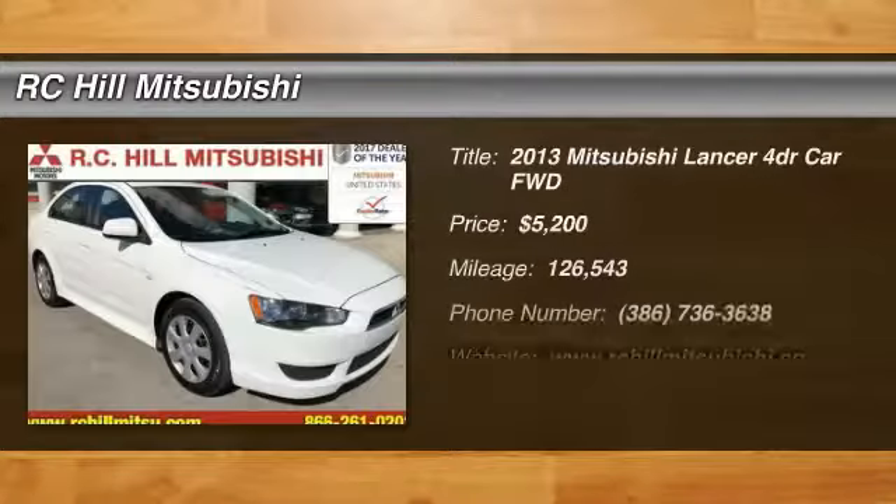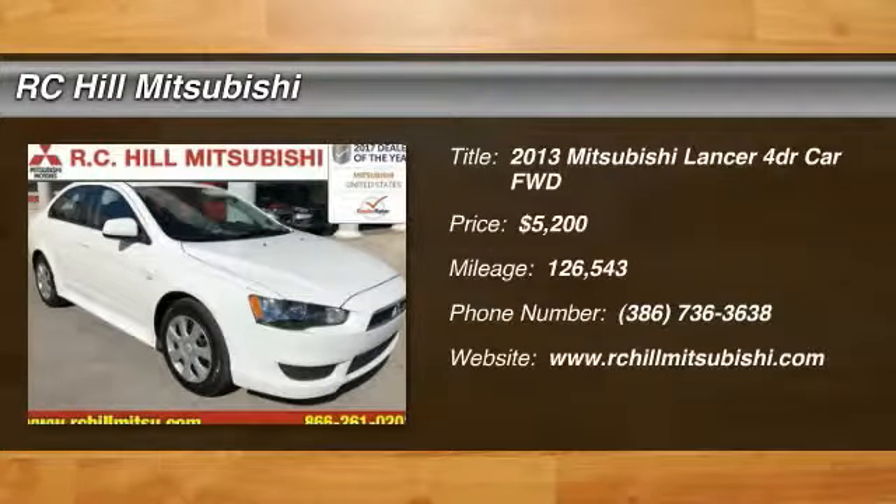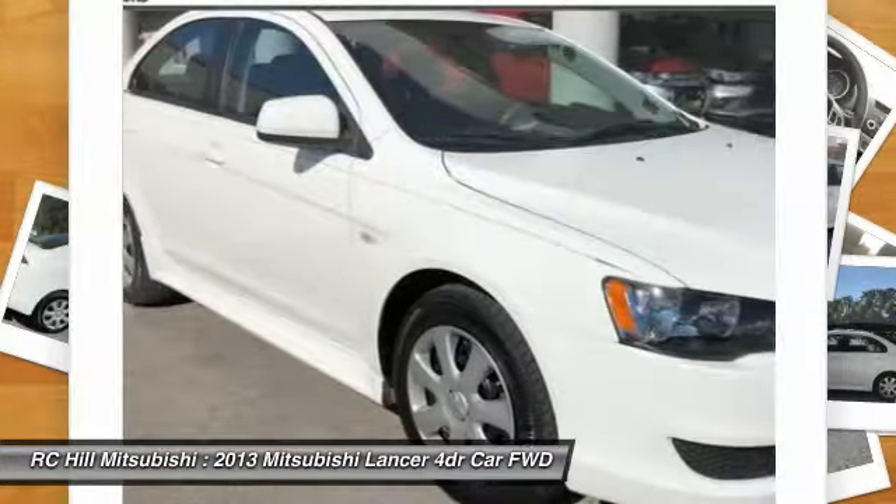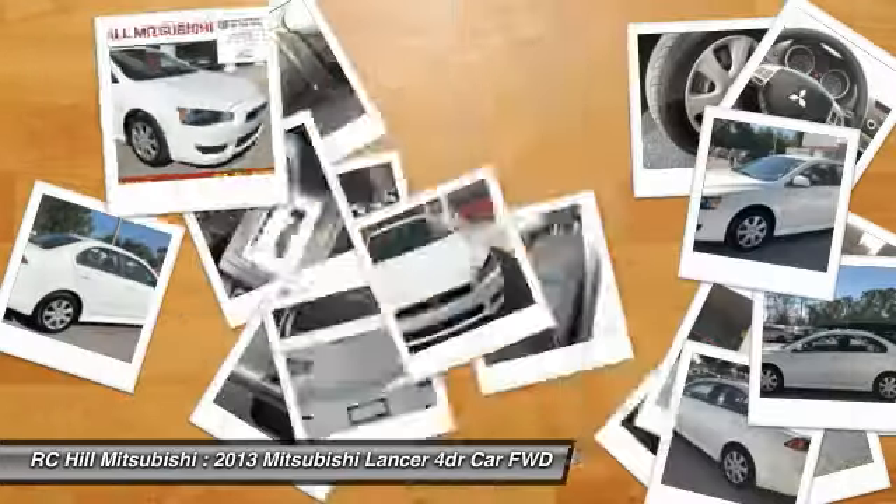Come test drive the 2013 Lancer. Lancer's advanced transmissions, MIVEC engines, and racing-inspired magnesium paddle shifters make every twist and turn an opportunity for fun.